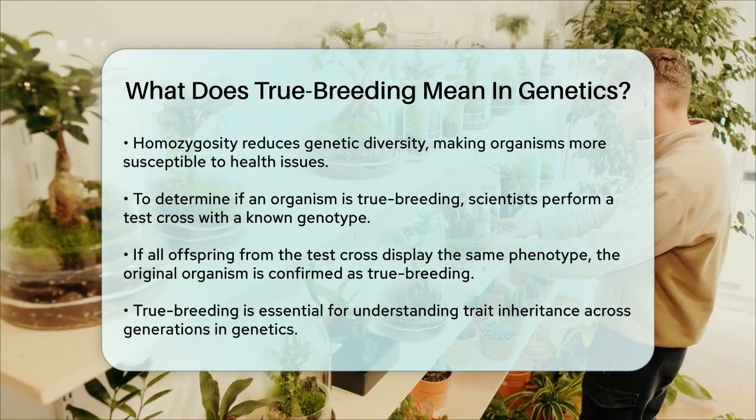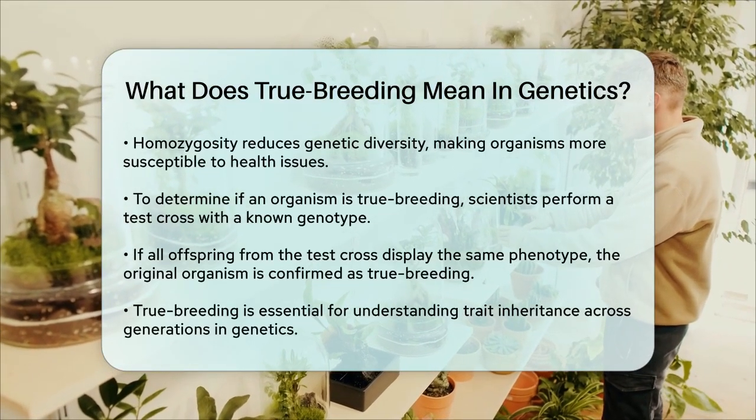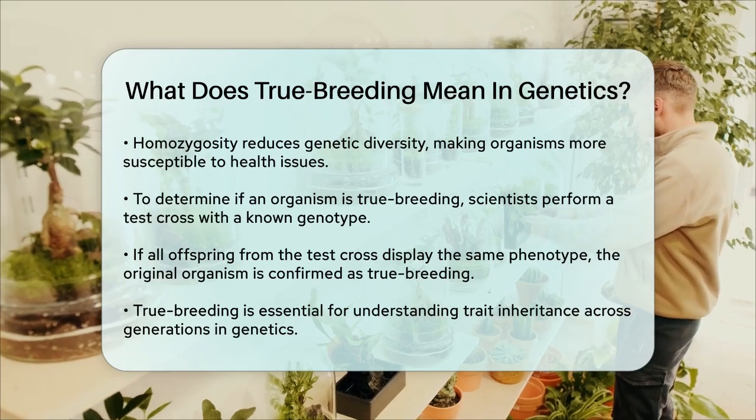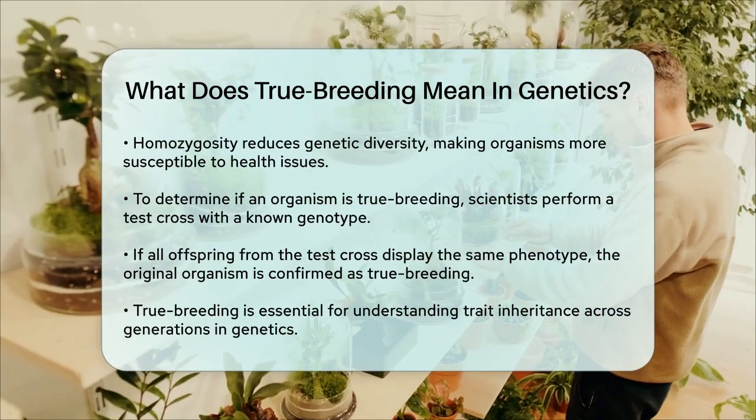To identify if an organism is true breeding, scientists use a technique called a test cross. This involves crossing the organism with another that has a known genotype to see if the offspring all have the same phenotype. If they do, it confirms that the original organism is true breeding.